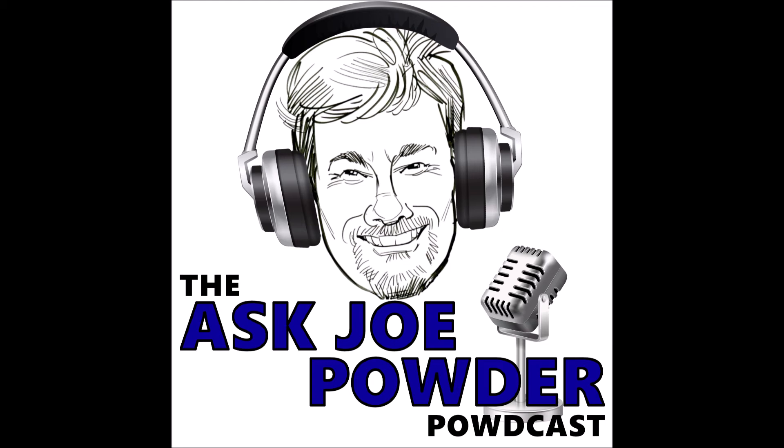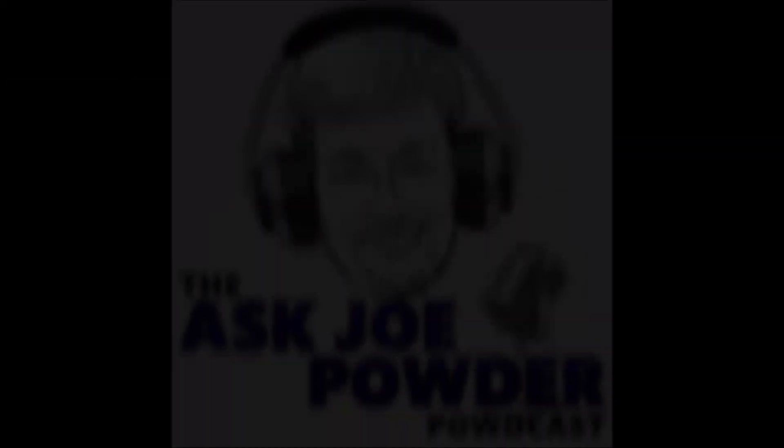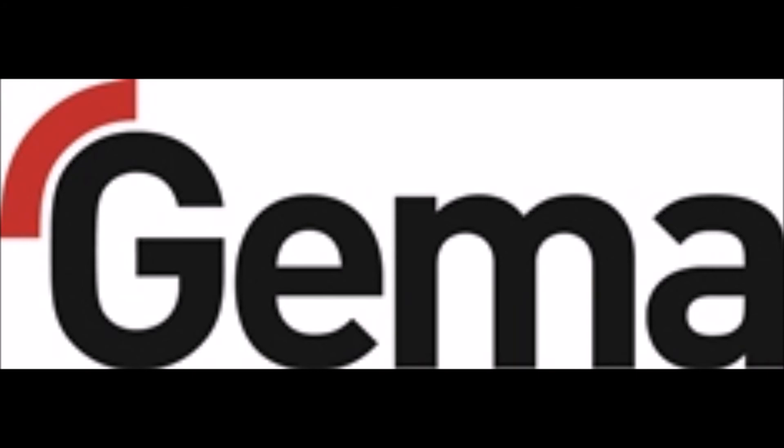We're going to take a quick break to hear something from our sponsor. GEMA's newest Optiflex Pro model, the CF unit, offers simple, reliable color changes in 20 seconds. The Optiflex Pro CF unit is the perfect solution for lab use, powder quality testing, and coating of small quantities or small size samples. For more information, call 877-437-6771. And be sure to mention, Ask Joe sent me.